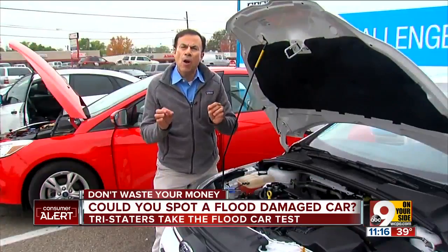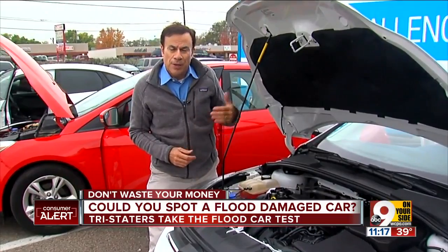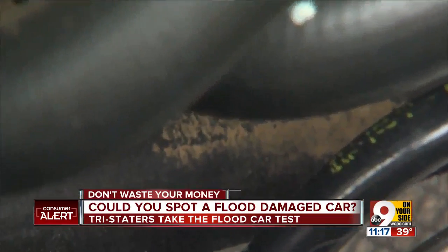No matter how well cleaned up a flood car might be, if you look deep enough in the trunk and the engine compartment, you're going to find a little dirt and sand — like right here.